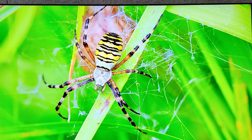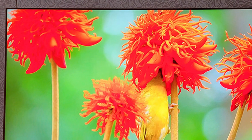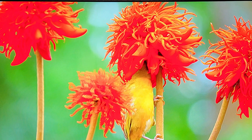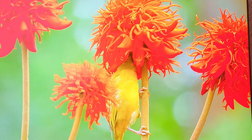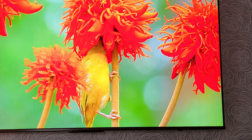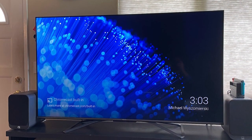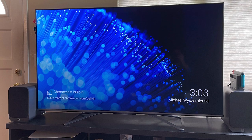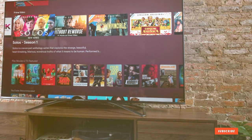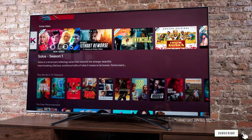That wraps up our roundup of the seven best budget-friendly TVs for 2023. Each of these models offers a fantastic blend of quality, features, and affordability, making them excellent choices for anyone looking to upgrade their viewing experience without breaking the bank. Remember, a great TV doesn't have to cost a fortune. We hope this guide helps you find the perfect TV that meets your needs and budget. Don't forget to like, share, and subscribe for more tech reviews and guides. Until next time, happy viewing!